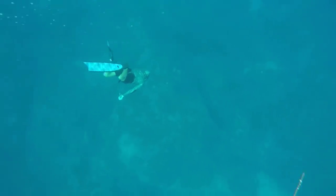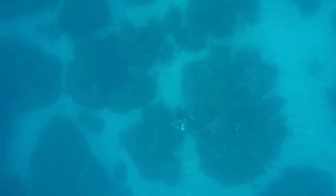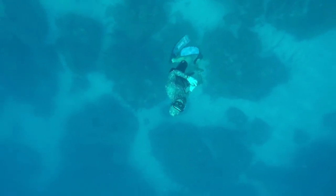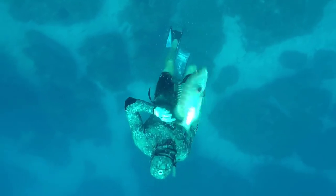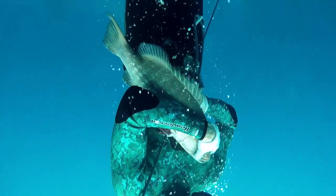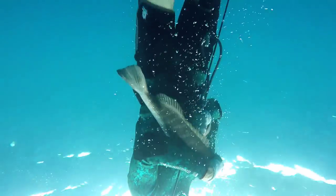Then we just kept moving around in the 55-foot stuff and did a few drops. I didn't have the camera on when Scott went down on this next fish, but this is pretty much the same bottom we were on. He was able to find a nice kubera — I think it was following a mutton, and then this kubera just came right up to him and gave him a good shot on it. Probably about a 12-pound kubera or so.